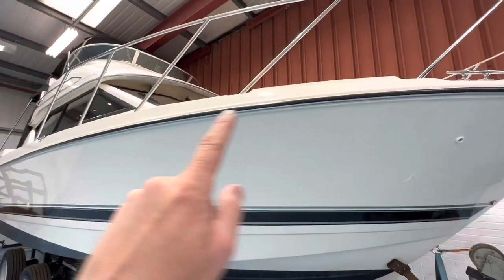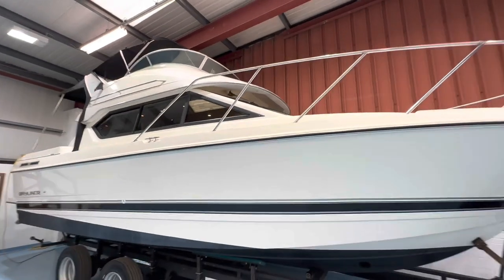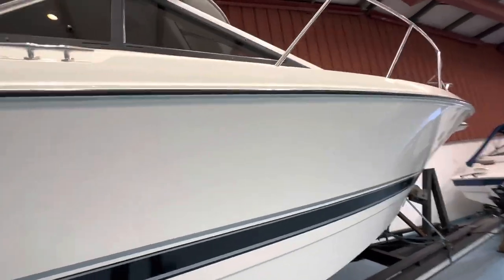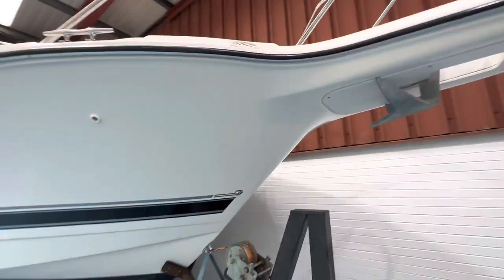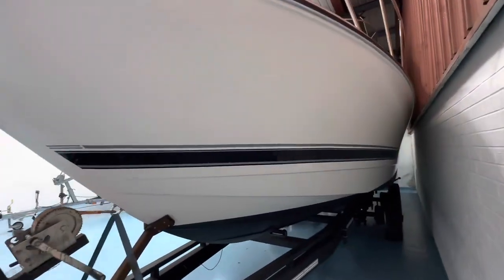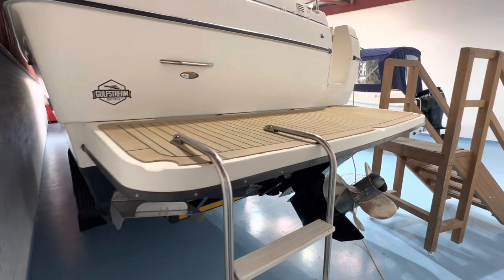It has a black PVC rub rail insert that complements the black windows very nicely, and it's also got a full set of black camper canvas covers. Gel coat is in beautiful condition all the way around. All the way down along the starboard side, the hull is in great shape. Rub rail, bow rails, and graphics are all in great shape down this side as well.